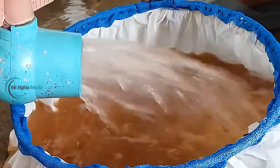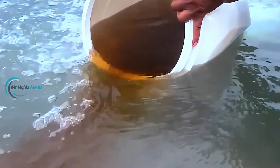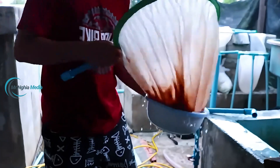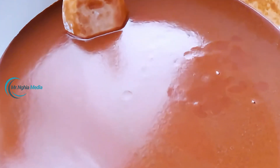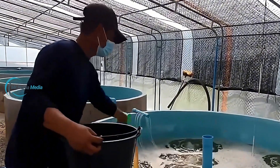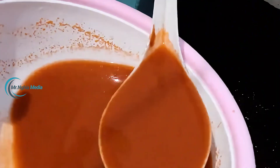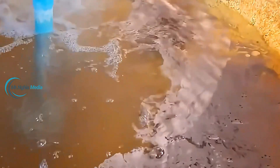Once the eggs hatch, the prawn larvae are moved to rearing tanks where they are nurtured. This is a crucial stage to ensure the prawns develop healthily. Since giant freshwater prawns are omnivores, farmers need to provide them with a balanced diet, including protein-rich foods like artemia, algae, and certain minerals. The larvae also need special care in the water environment — water quality must be constantly monitored, with adequate oxygen supplementation. The water in the rearing tanks must meet the ideal salinity and temperature levels, which helps the prawns grow rapidly and robustly.